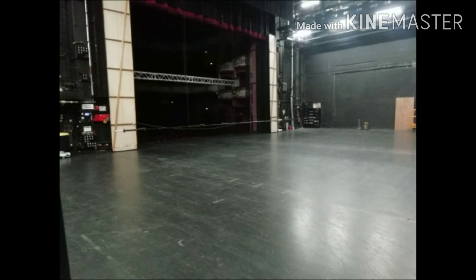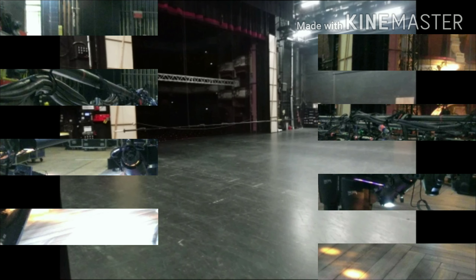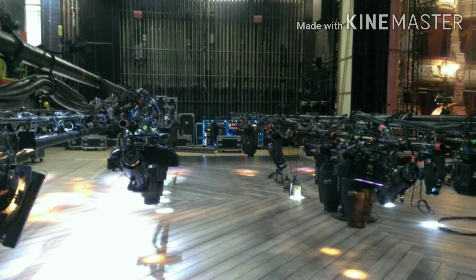Most of the shows that tour into the Alhambra Theatre put down their own floor, so it's very rare to see the Alhambra's own stage. It's also sprung on rubber squares, which means that for dancers it gives a little when they jump or leap, so they don't damage themselves.